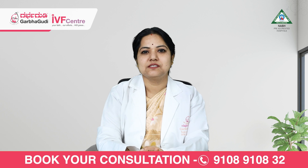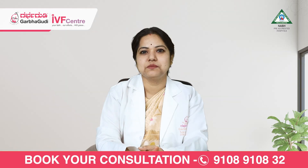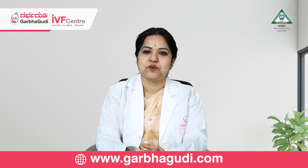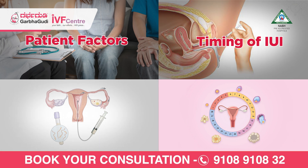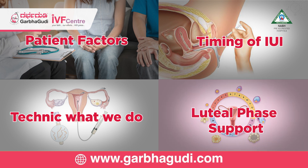The success rate in IUI is around 10 to 12 percent only, with a maximum of 15 percent provided all factors are normal. There are mainly four factors: patient factors, timing of intrauterine insemination, technique, and luteal phase support. These four factors will affect IUI success.